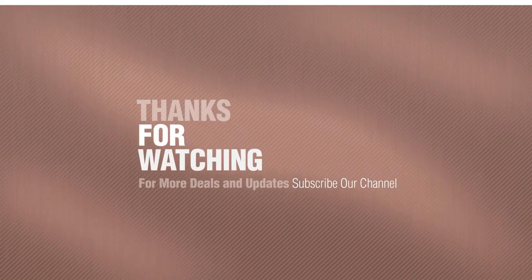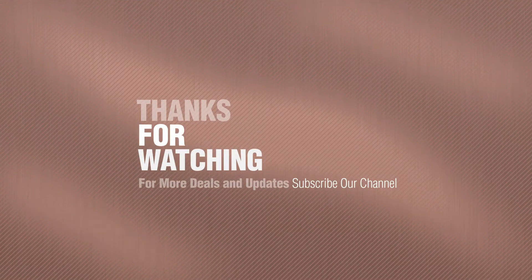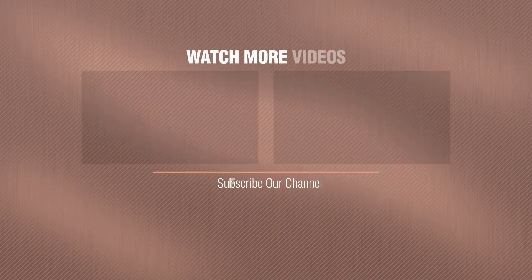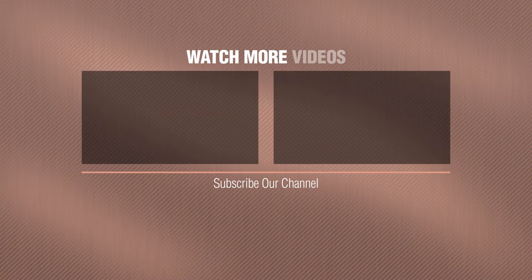If you like it, subscribe to our channel. We'll see you at the end of the video. Bye-bye.